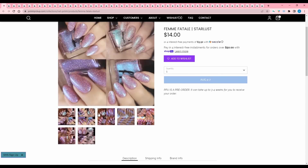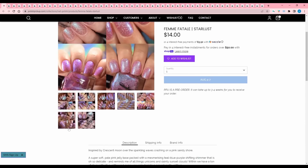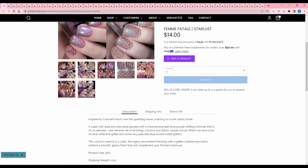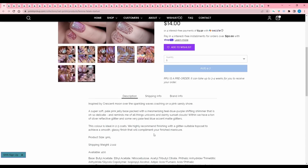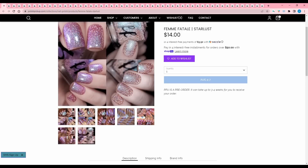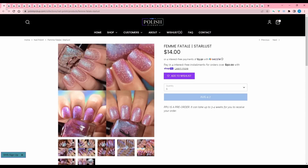Femme Fatale, Starlust — here's another one of those icier pinks that is just not my vibe, but it is still pretty. Inspired by a crescent moon over the sparkling waves crashing on a pink sandy shore. It is a soft pale pink jelly base packed with mesmerizing teal blue purple shifting shimmer. Tons of reflective glitter and some pale teal blue accent matte glitters. Two to three coats and a glitter suitable top coat is recommended. 400 are available. I'm not into this color, so I'm going to pass.